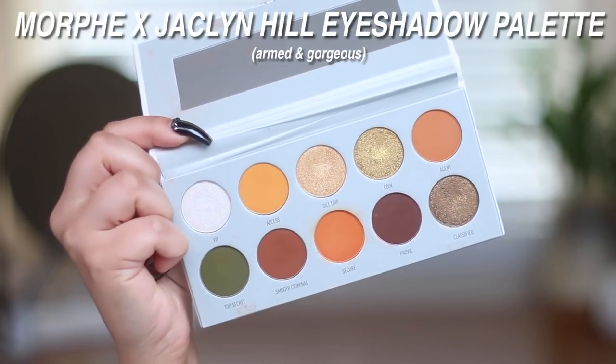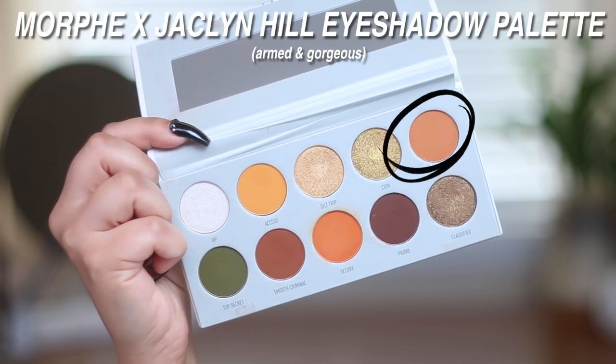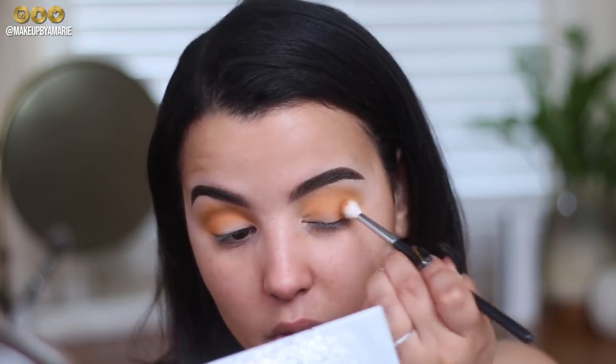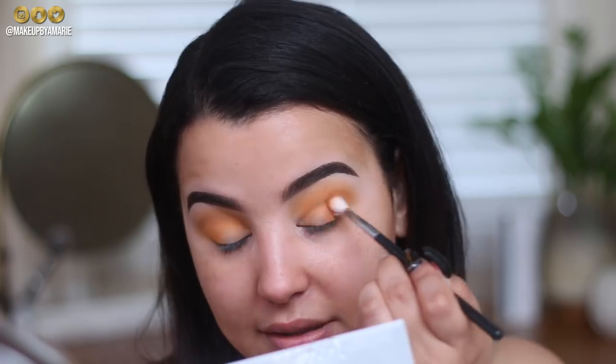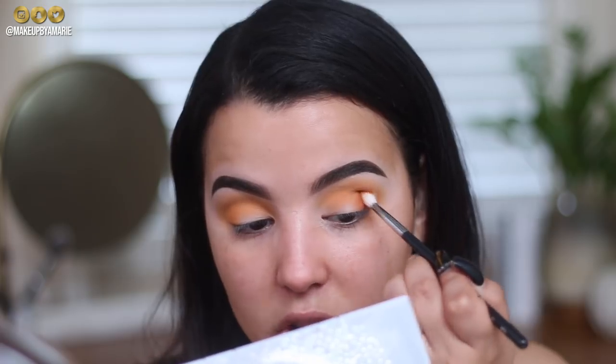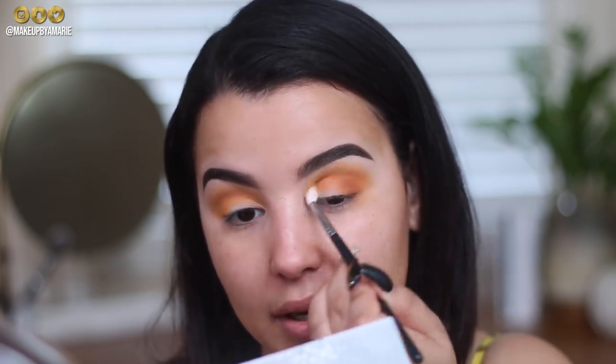The shade Access blended out beautifully — no patchiness at all. She was a little sheer at first and I had to build up the color, but it looks really good. Now I'm going in with the shade Agent, which is more of a mustard with a hint of orange, applied with a Morphe M514 on the very outer V and into the crease.